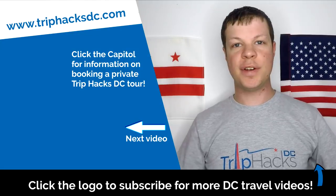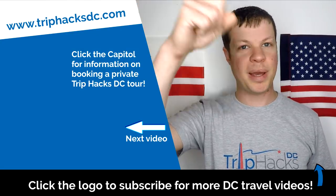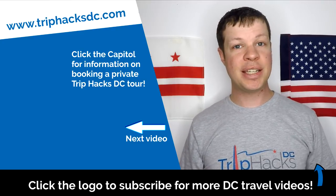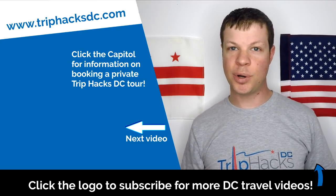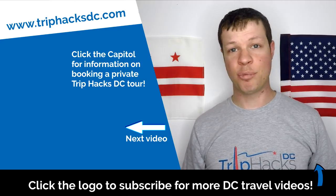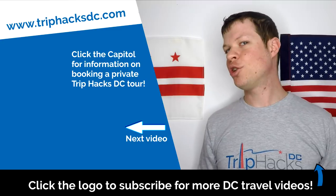And that's it! Thank you for watching this video. If you found it helpful, you can subscribe to this channel by clicking on the Trip Hacks DC logo, which is popping up right now at the bottom of the screen. And if you're coming to DC and want to sign up for a Trip Hacks DC tour, you can click on the Capitol Dome on the left side of my head. That'll send you over to TripHacksDC.com, where you can see all of the tours that I offer. Enjoy your trip!